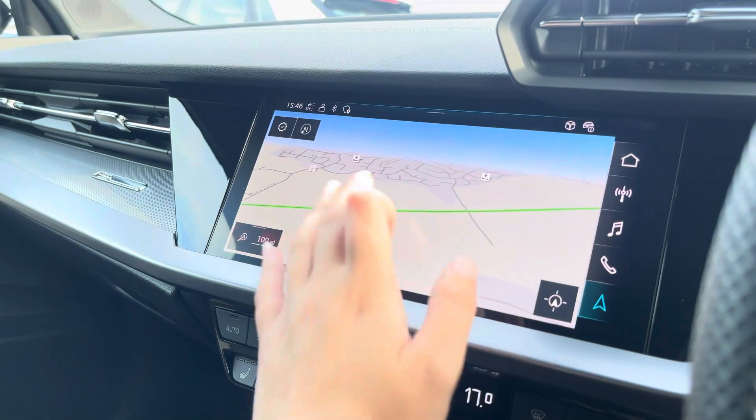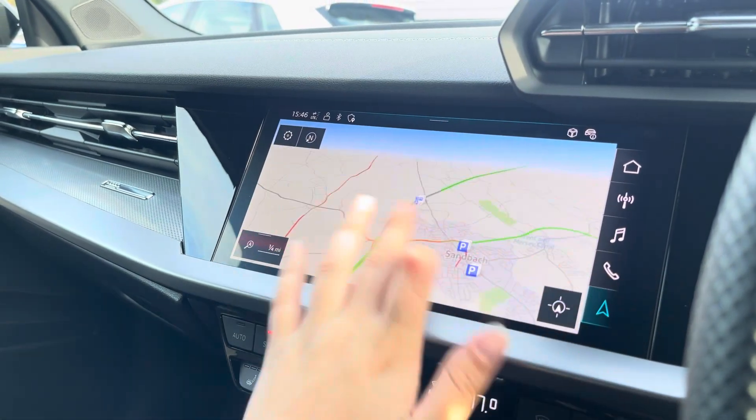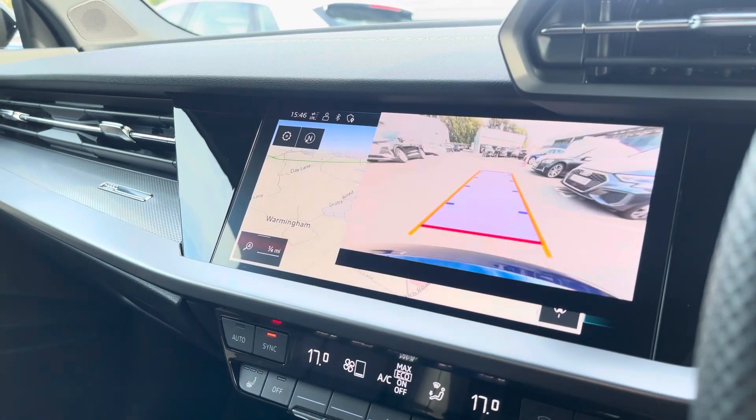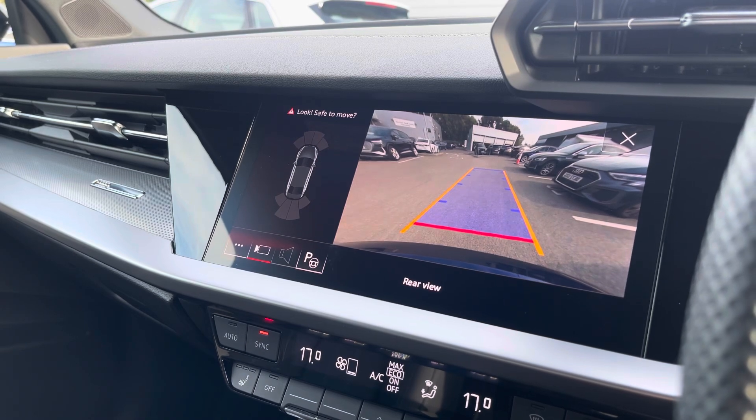With this being a touchscreen, the satellite navigation system is extremely easy to use, allowing you to easily zoom in and out of the maps, providing you with quick and easy step-by-step guidance. We also have a rear-view camera as well as front and rear parking sensors which are there to alert you.